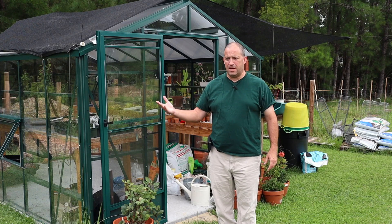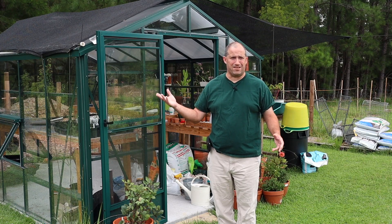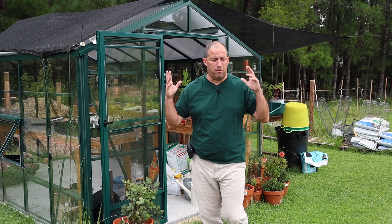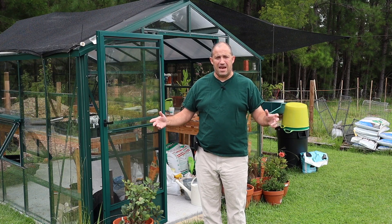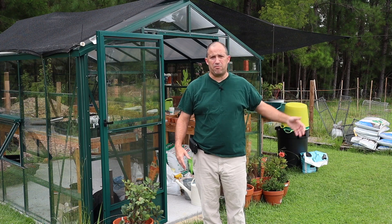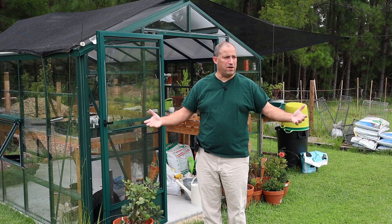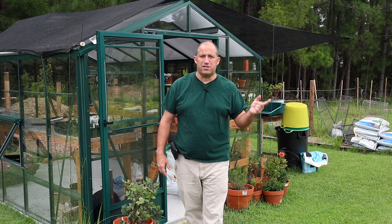Everything's still growing. We don't start getting into the cooler 70s until October-ish, and then we don't get our first frost here in Growing Zone 8A probably until early to mid-November, depending on a lot of other circumstances. All that being said, instead of doing a late-season garden tour of the entire property — not really much has changed since our last garden tour — I will give you an update or tour of the veg garden, because things are changing and things are happening. So let me show you that now.